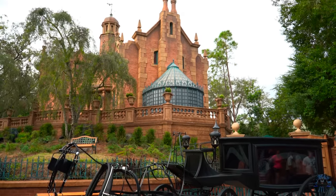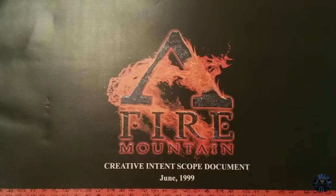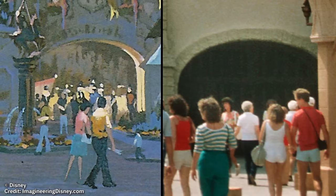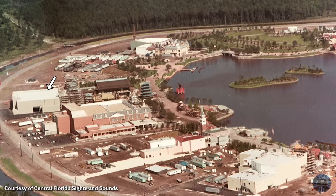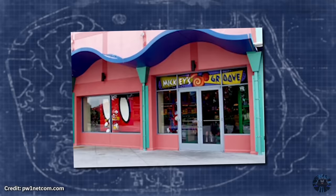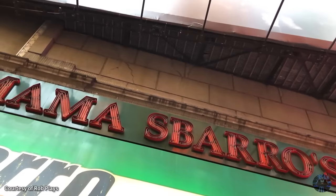For every idea that becomes a reality at the Disney theme parks, there are just as many that don't. Many never make it off the drawing board, and others are cancelled at the last minute. But some actually begin aspects of construction only to end up abandoned before completion. So let's explore five unfinished Walt Disney World projects and attractions, along with the traces that remain today.